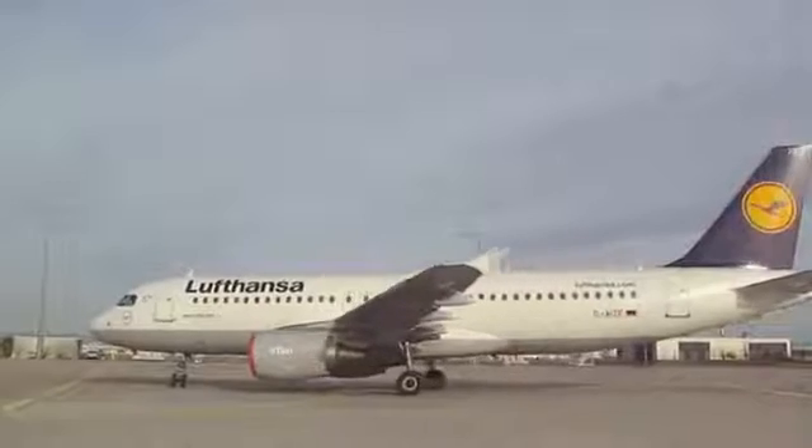The pilot drove the aircraft right up to the crowd because the main engines weren't running. And if they had been running, that would obviously not have been possible. But using these electric engines, that was no problem at all.